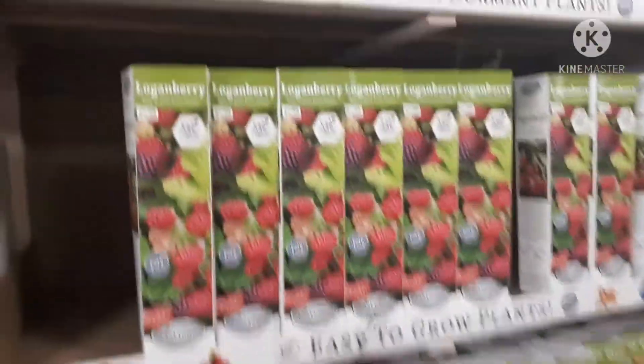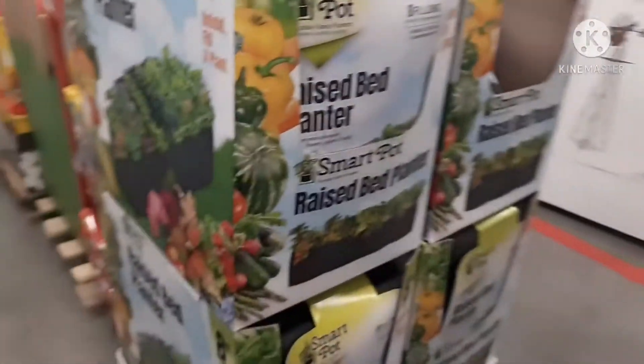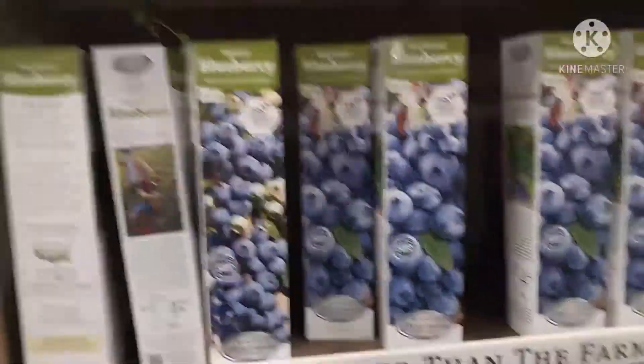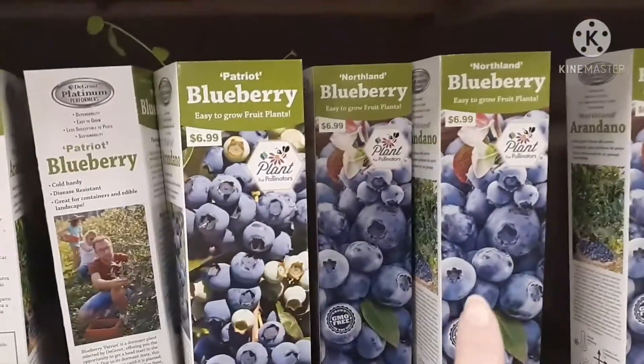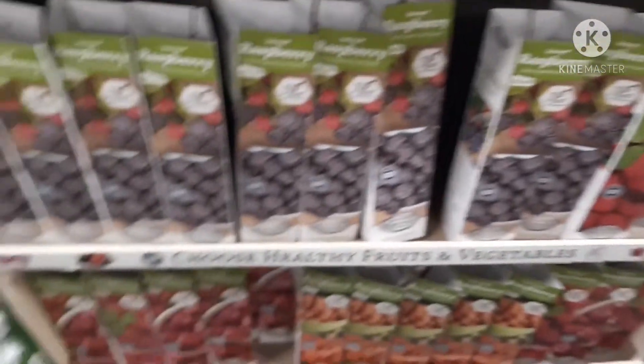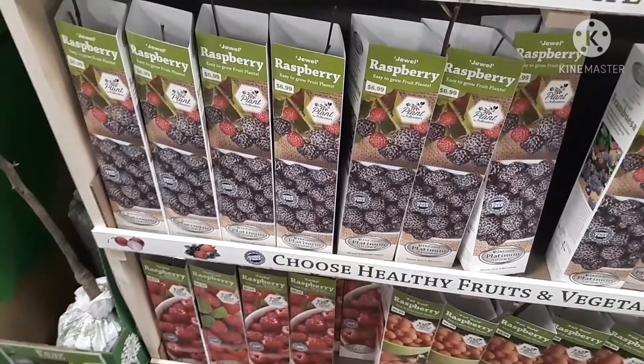I was able to resist the chicks, however not so much the gardening supplies and the seeds. I will show you what I ended up getting on my trip to Tractor Supply Company. So I'm back from Tractor Supply.